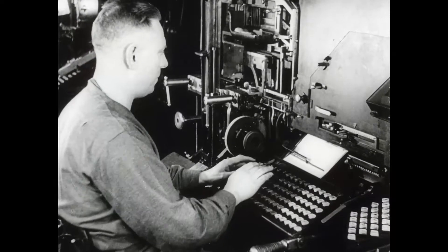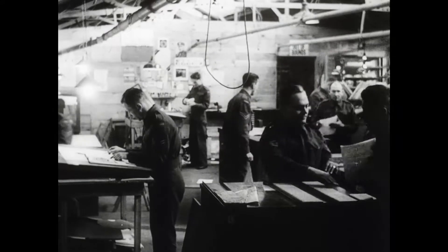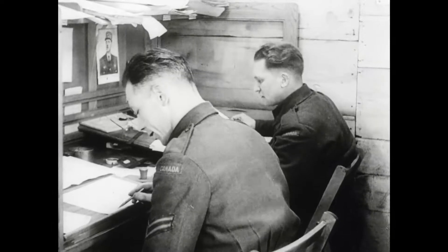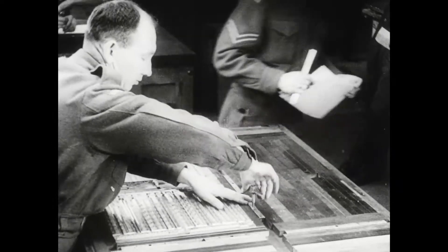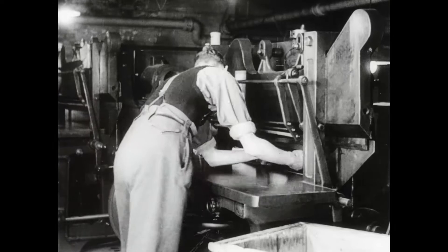After being set, the type is proved so that its accuracy may be checked and compared with the original specifications. Then it is locked up in steel frames ready for the press, while the paper needed for that particular job is cut to the right size in the power-driven guillotine.